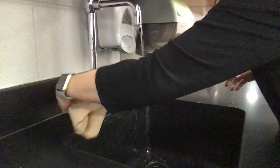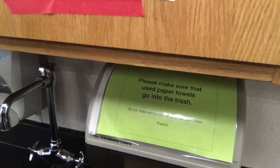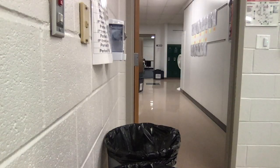Lastly, to keep the faucet clean, make sure you turn it off while holding a paper towel. You would also notice that paper towels belong in the trash, not on the counters or on the sinks. Please make sure you put your paper towel in the trash.